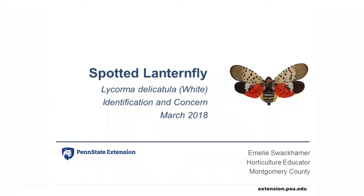Hello, my name is Emily Swackhammer. I'm a horticulture educator with Penn State Extension in Montgomery County. I'm going to talk about the invasive insect, the spotted lanternfly, how to identify it, and why we're so concerned about it.